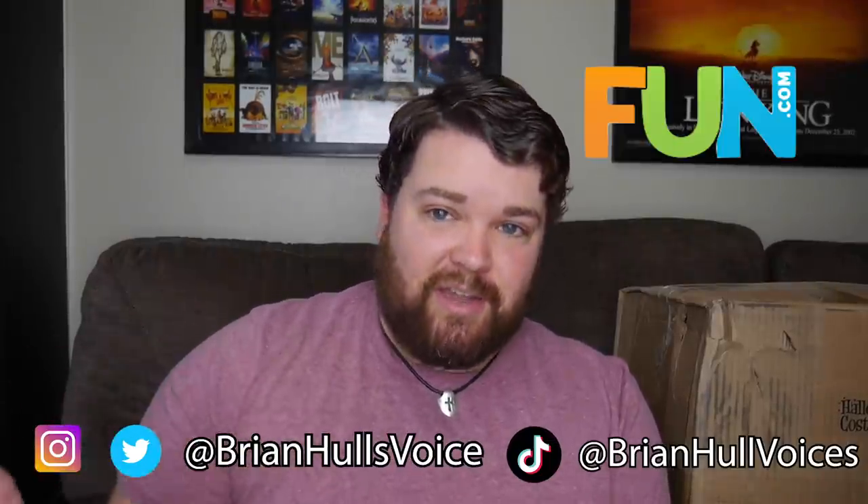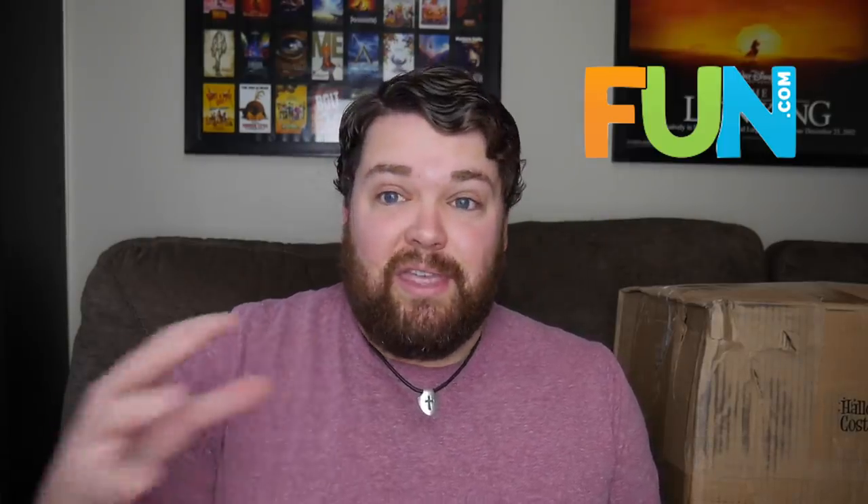I gotta tell y'all something really cool that happened. So fun.com reached out to me again — if y'all remember, I did an unboxing video with them. They gave me a gift card and said get whatever you want and share with your followers. So they came to do that again, and this time they said, hey, we know this is really tough right now with everything going on with the quarantines and all that jazz, so we wanted to say you can go pick out whatever you want to have fun at home with. I thought that was really sweet of them.